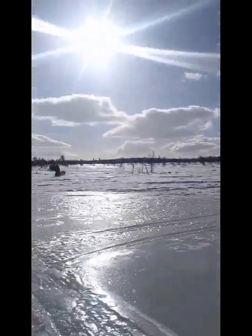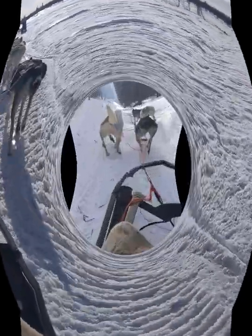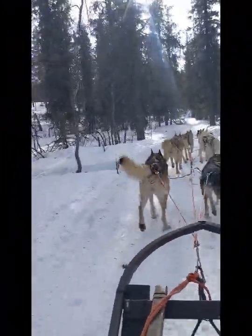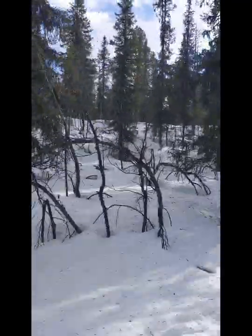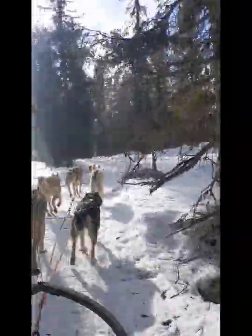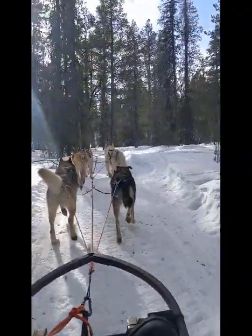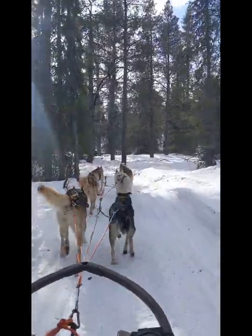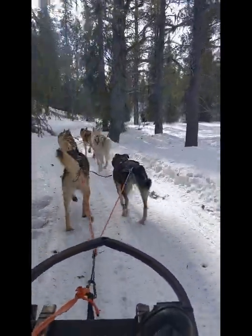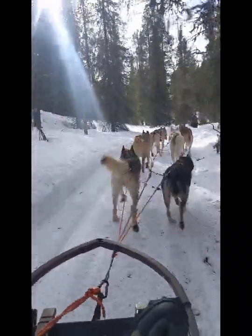Come on, the dogs — it's going to be good! We did it! Here we go, we're going through the forest and it's absolutely stunning. I can't believe how good it is. This bit's quite flat, but there are lots of uphills and downhills. When you're going on the uphill, literally the driver has to run at the back of the sledge to help the dogs get up the hill, because it's hard work.